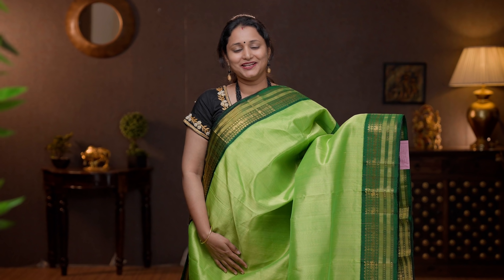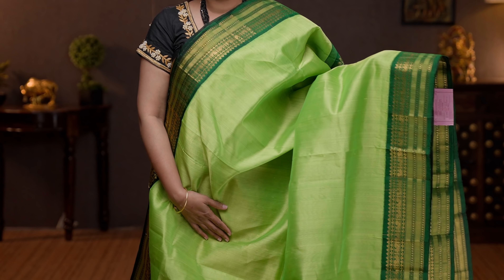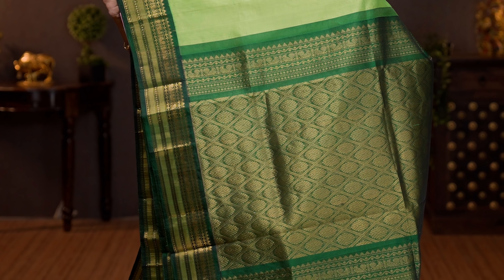Lime green with bottle green — another beautiful saree with rich contrast korvai borders in bottle green on either sides. The body goes plain in lime green. A contrast rich pallu in bottle green, and a plain blouse in green. Priced at 6130.